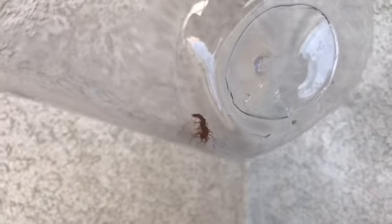Thanks for watching and I'll talk to you soon everyone — this centipede is giving me the creeps. Bye!